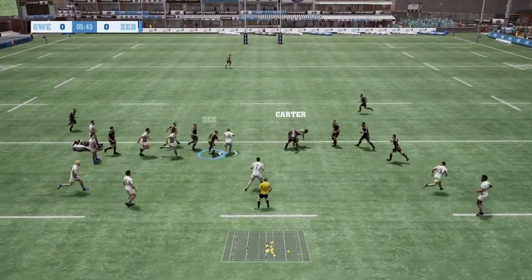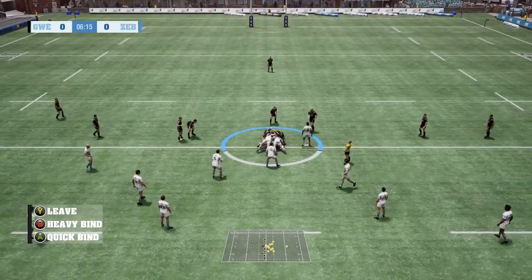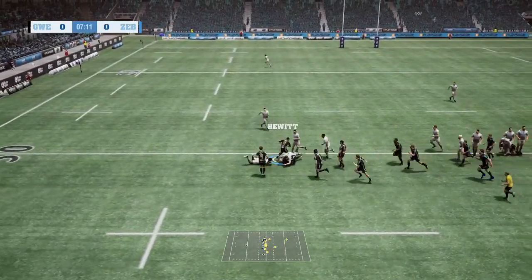The number nine has the ball. Tackled to ground. Good contest, but it's still theirs. They've turned it. Good turnover. Excellent stuff.